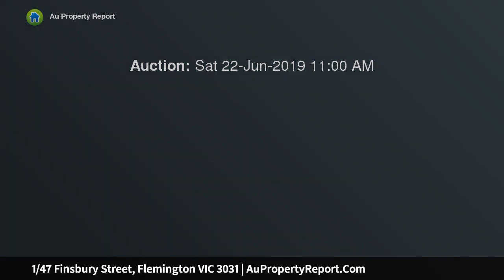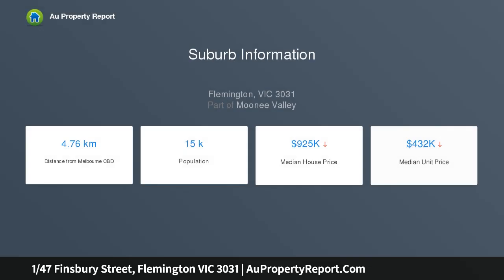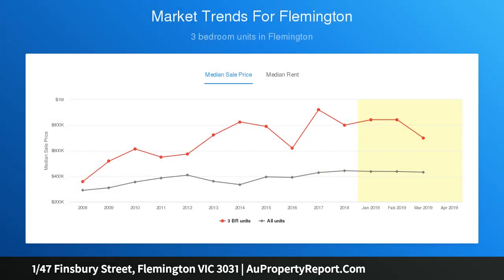This ground-level 2-bedroom apartment is ideally located in a recognized real estate hotspot on the city's edge, enjoying a street-facing aspect. In a boutique block of only 5, the property is an attractive proposition for motivated renovators, market entrants and savvy investors.